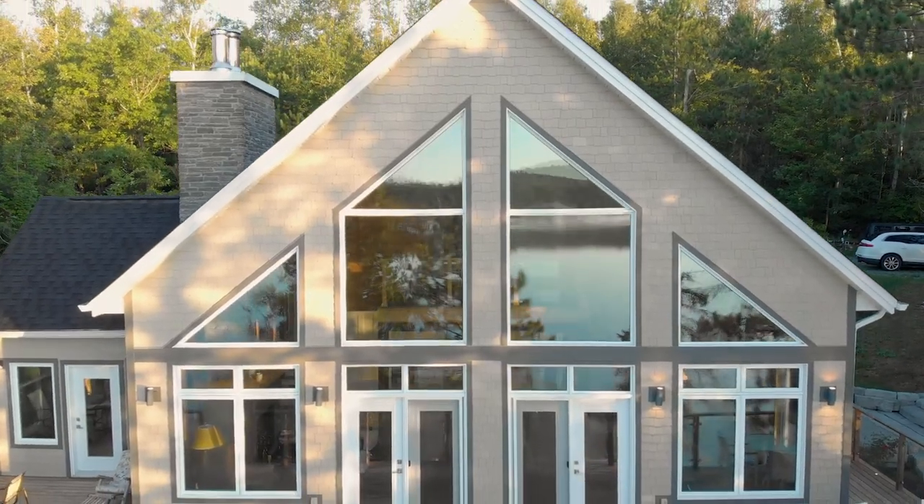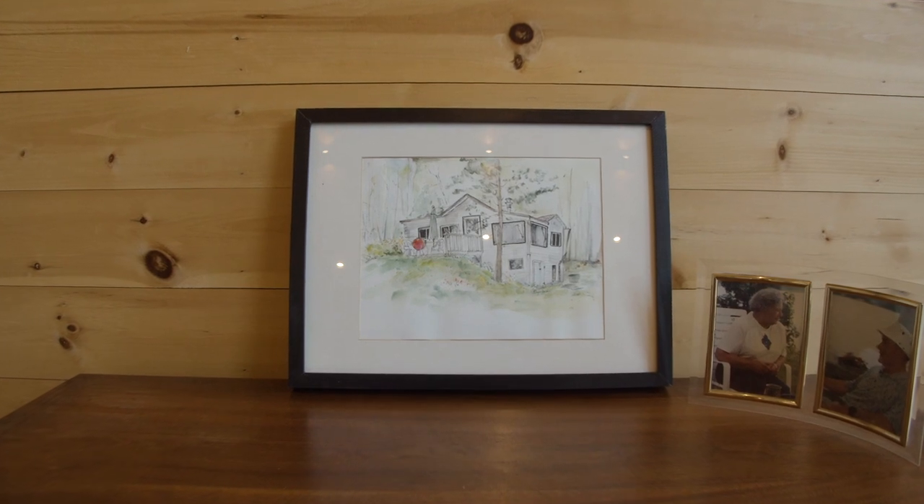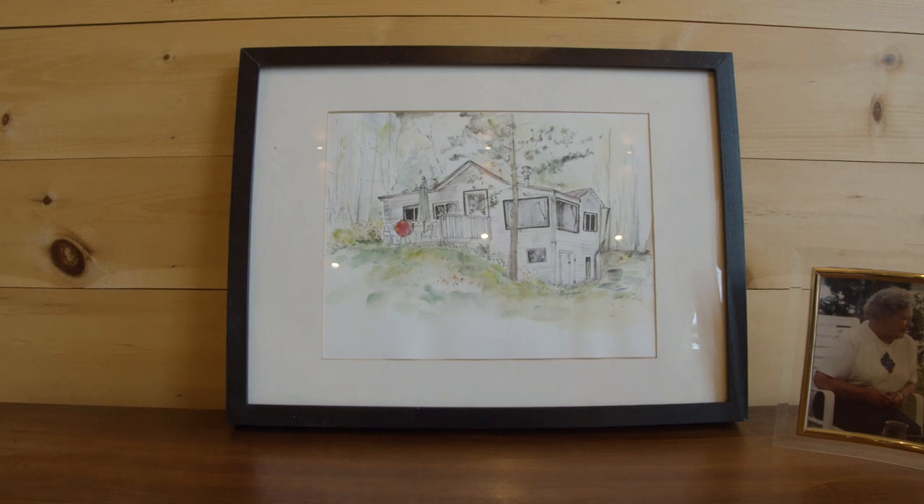The property here has been in our family for about 65 years now. My dad bought this property in the mid-1950s. And at that time, the original camp that was on the site had no electricity, no running water for many, many decades.